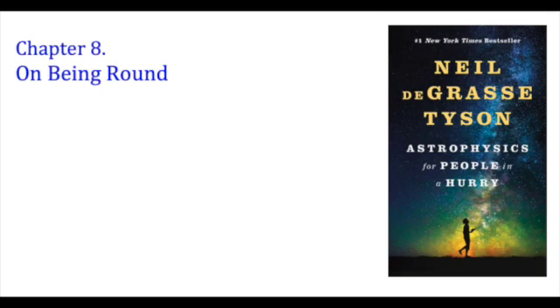In preparing the way for the Lord: every valley shall be raised up, every mountain and hill made low, the rough ground shall become level, the rugged places a plain — Isaiah 40:4. That's a recipe for a sphere if there ever was one.